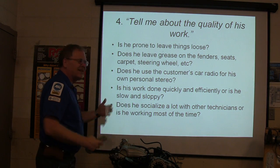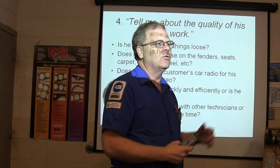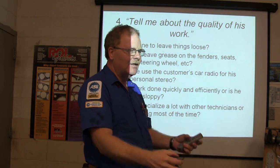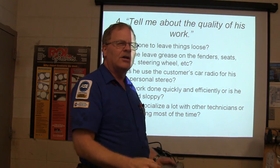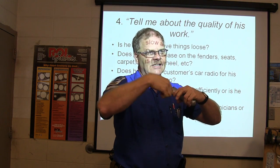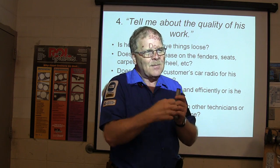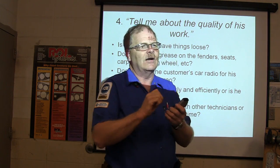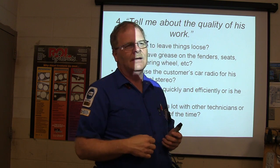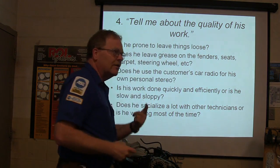Is the work done quickly and efficiently, or is it slow and sloppy? There was a guy who left a solenoid swinging by the wires and said 'that's the way I found it.' When a solenoid is loose, all you have to do is hold it up and put a bolt in. I used to tape wire harnesses back in place on warranty cars and note it on the ticket — 'repositioned wire harness.' You can get paid a little for that, and you're putting the car back like it should be.